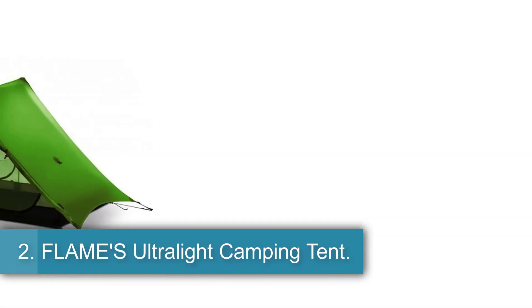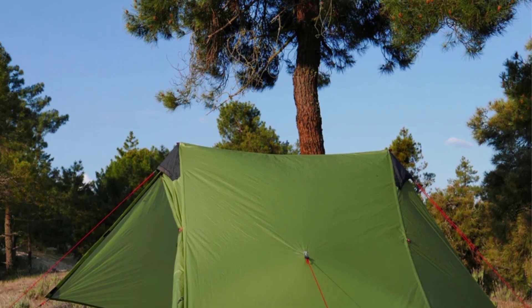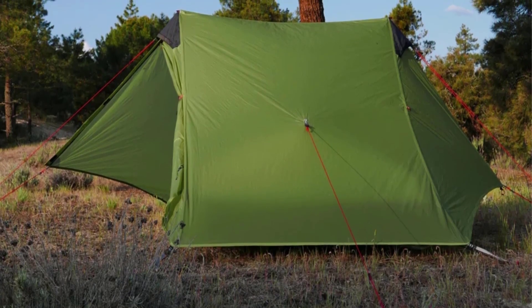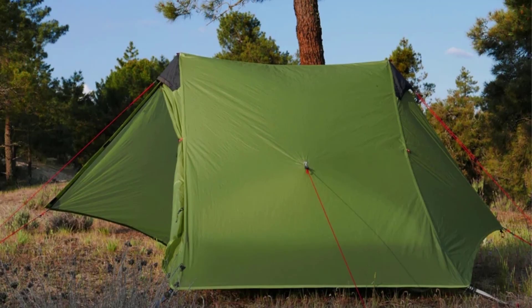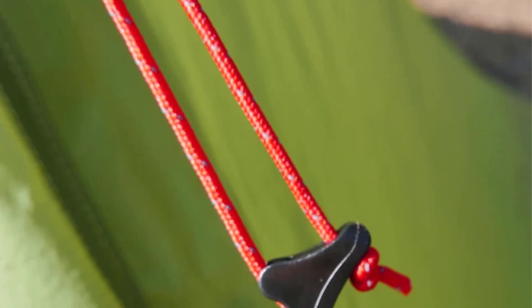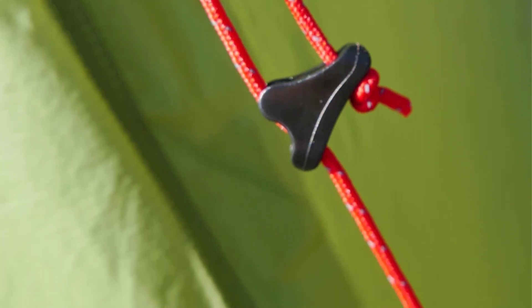Number 2: Flame's Ultralight Camping Tent. This is a three-season tent designed for two people with a two-layer structure. The inner size measures 220 x 110 x 125 cm (L x W x H) and features a flysheet made of 15D nylon with a waterproof index of 5,000 mm. The inner tent is constructed with high-density mesh, while the bottom is made of 20D nylon with a waterproof index of 8,000 mm. Available in grey, green and khaki colors, this tent weighs 1,155 grams and includes an inner tent, outer tent, eight ground nails and two wind ropes. Note that the Alpenstock walking stick is not included.